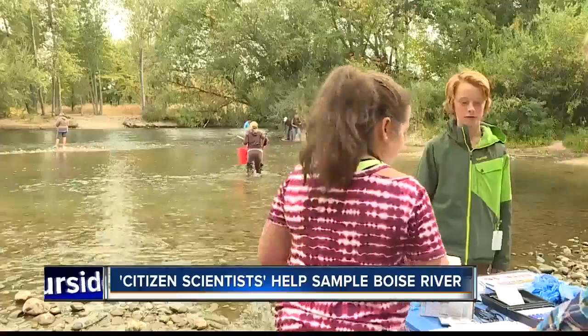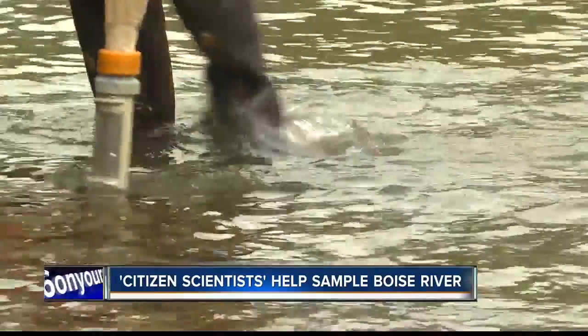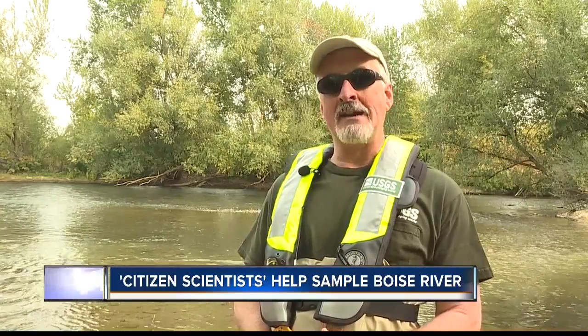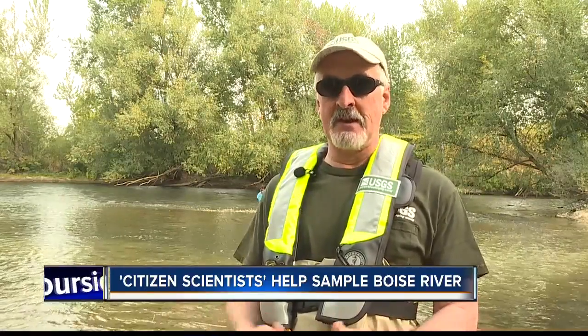Stretching from Lucky Peak all the way to Parma, water quality samples were taken from 11 different sites along the Boise River. If you go up to Lucky Peak, higher up in the Boise River Watershed, the water tends to be cooler, clearer, better water quality. The water quality tends to degrade a little bit as we go downstream — the water gets warmer, gets a little more cloudy, and that's where the human impacts begin to be seen.